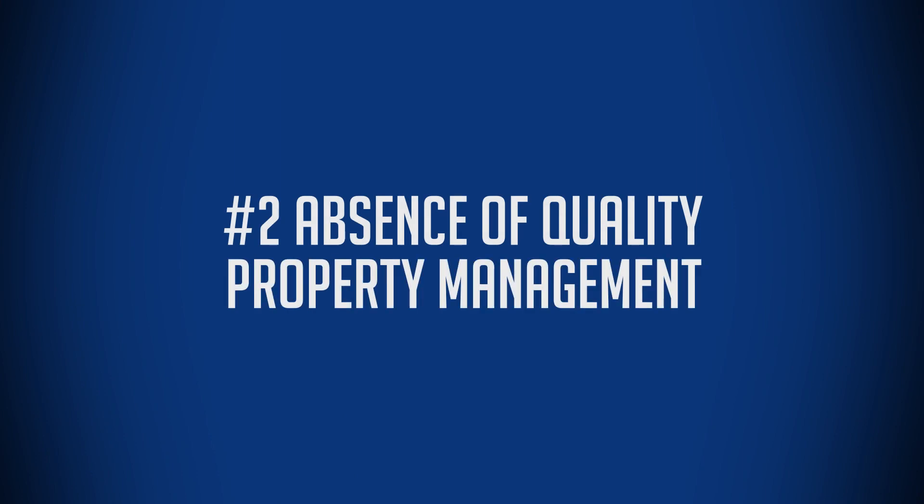Number two is the absence of quality property management. You wouldn't think this was the case, but disorganization, lack of routine repairs — all the things you don't want to see, perhaps because the property manager is the owner of the building — makes it easier for you to come in with professional management, take over that building, and solve those problems. Maybe it's those problems that are leading the seller to sell the property.